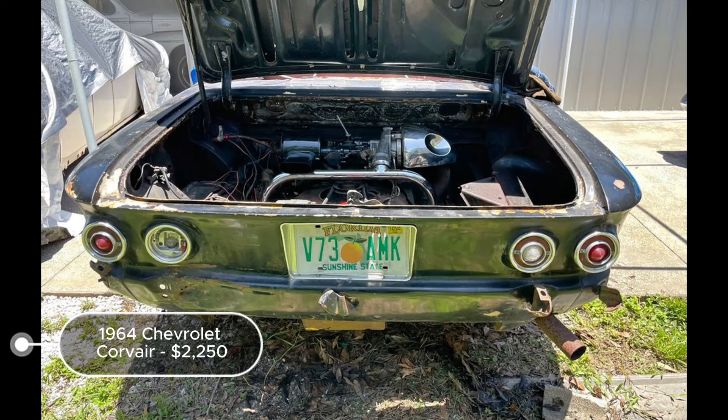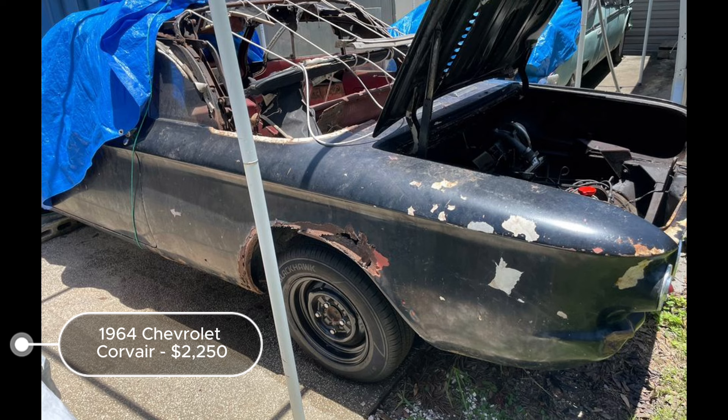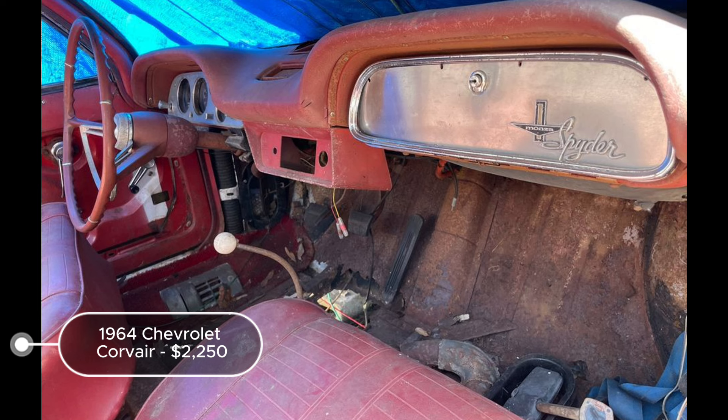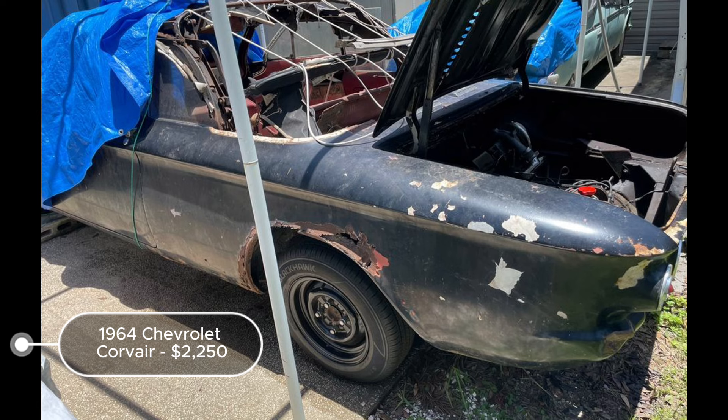The 1964 Chevrolet Corvair Monza Spyder Turbo, listed at $2,250 in Clearwater, Florida, is an intriguing restoration prospect. With 57,423 miles and a manual transmission, this burgundy-on-burgundy vehicle has been in storage for 45 years but retains a clean title. Described as a project car, it cannot currently be driven due to brake issues and additional unspecified needs. Positively, the engine runs well and the turbo is functional. Recent updates include brand new tires, new oil and filter, spark plugs and wires, and a rebuilt carburetor, indicating some preparatory maintenance has been performed.